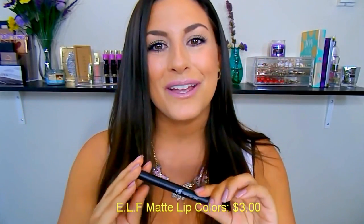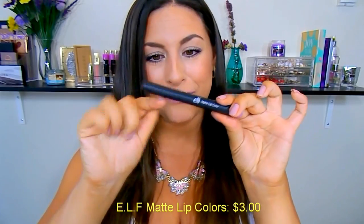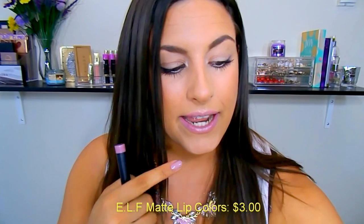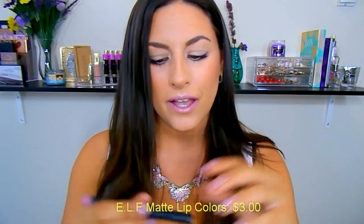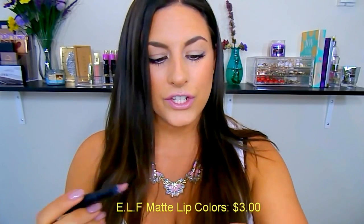Last but most certainly not least is the E.L.F. Matte Lip Colors. These are amazing, you guys. My all-time favorite formula for a lip product is right here in this little tube. This retails for only $3 — very well under that $5 mark. This is the lip color I have on today underneath Hard Candy's Idolize Lipstick, but this is the main color you're seeing. This is in the shade T-Rose. I really like this one and the shade Natural.